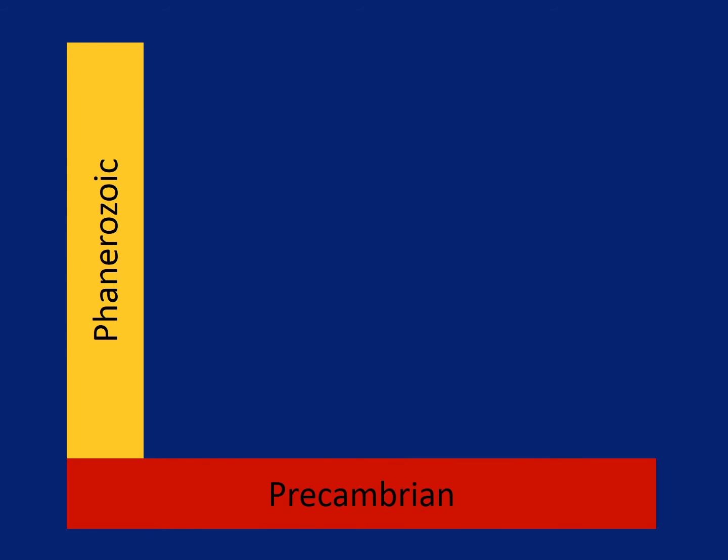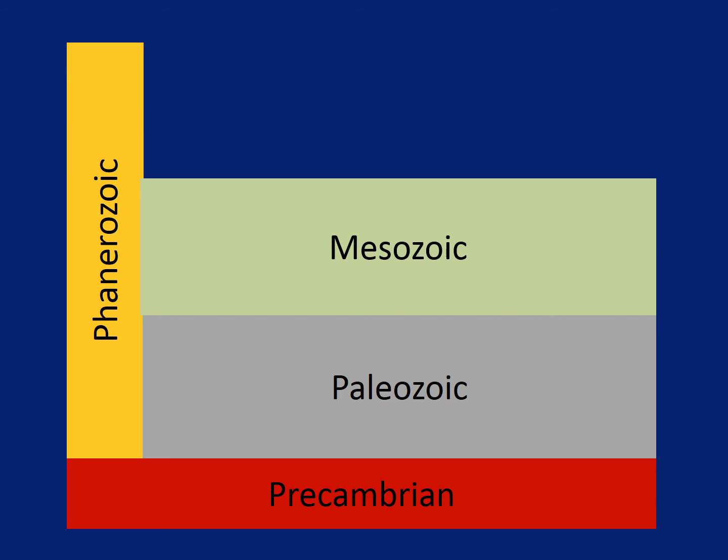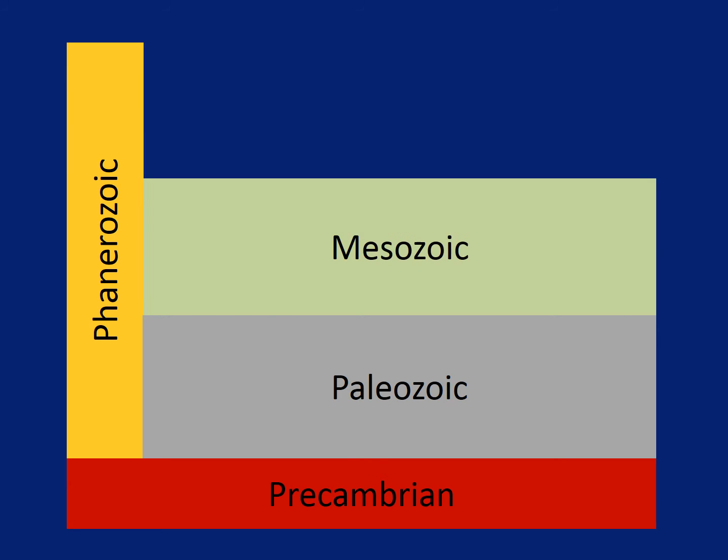The Phanerozoic is divided into three different parts or sections. On top of the Precambrian is the Paleozoic. On top of that is the Mesozoic. And on top of that is the Cenozoic.